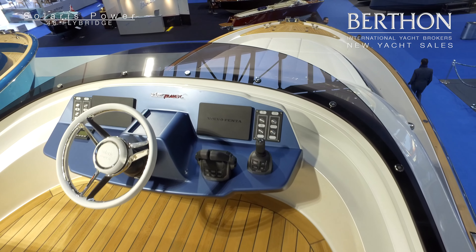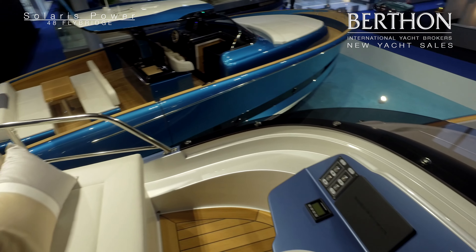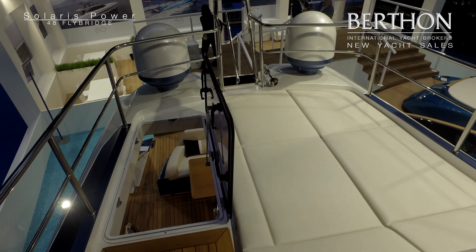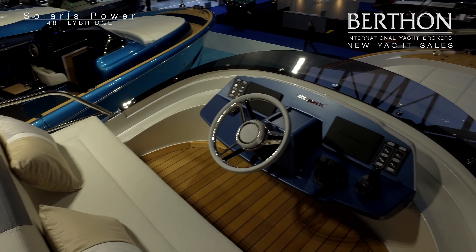Small but well-appointed flybridge with incredibly good views forward, a centralised helm position, joystick control, a helm seat for two people and an aft sun pad. Incredible visibility all around — it's a great place to helm this boat from.